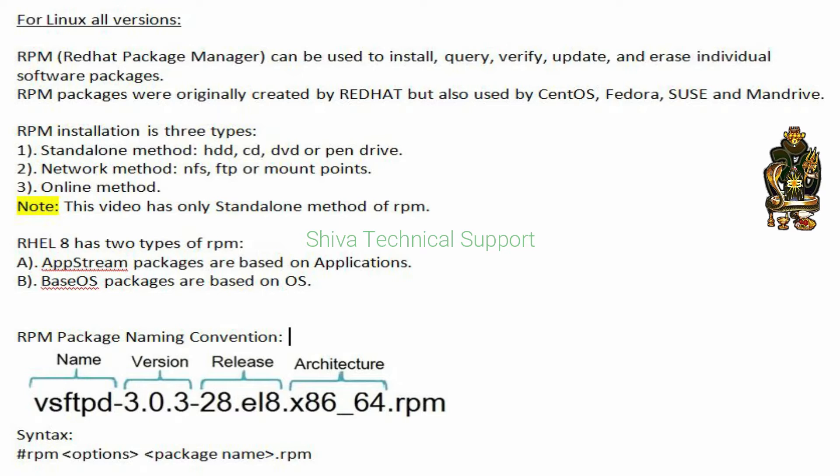RPM installation has three types. First is the standalone method, in which we can use a hard disk drive, CD, DVD, or pen drive. Second is the network method, in which we can use NFS, FTP, or mount points. Third is the online method. This video covers only the standalone method.